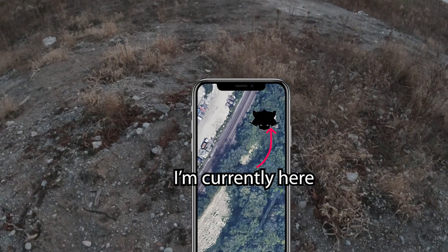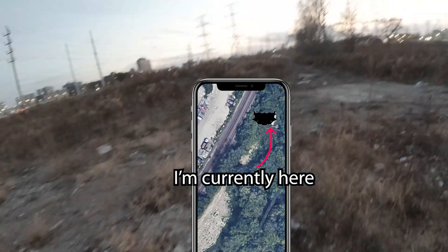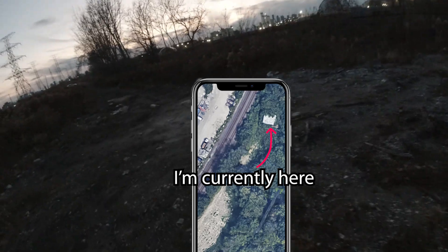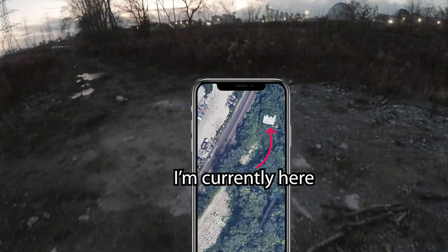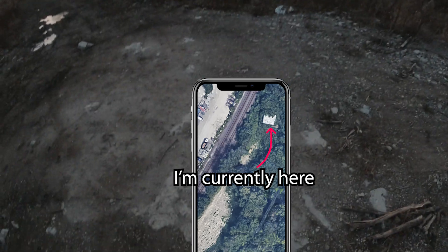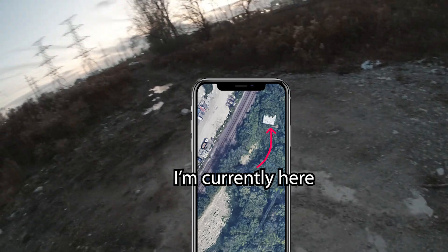I guess Google Maps was out of date because whatever building that used to be here had been demolished already. I'll try and link up with the abandoned railroad and see if that leads anywhere.